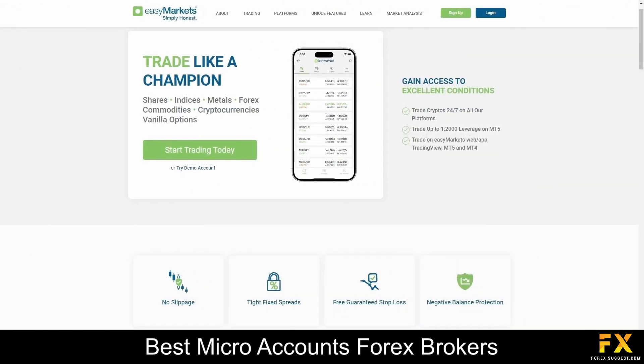Overall, EZMarkets stands as a trusted online trading platform committed to providing accessible and user-friendly financial services to individuals worldwide. With a focus on simplicity, transparency and customer satisfaction, EZMarkets empowers traders of all levels to engage in various markets with confidence. Through its intuitive interface, comprehensive educational resources and innovative trading tools, EZMarkets continues to strive for excellence in delivering a seamless and rewarding trading experience for its diverse clientele.